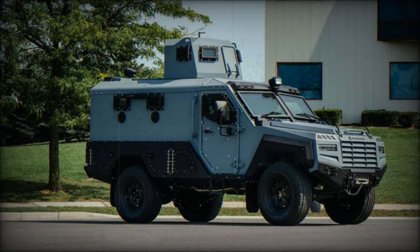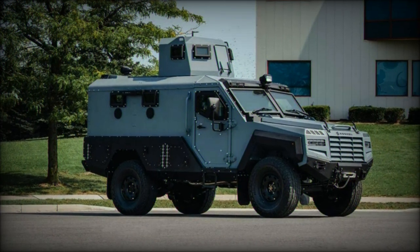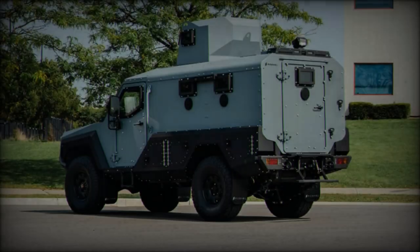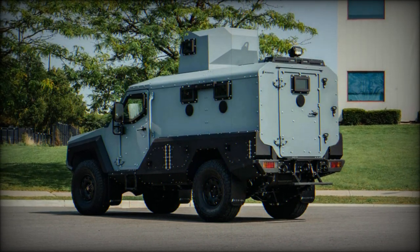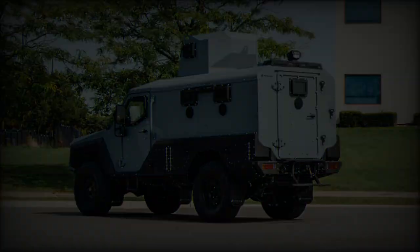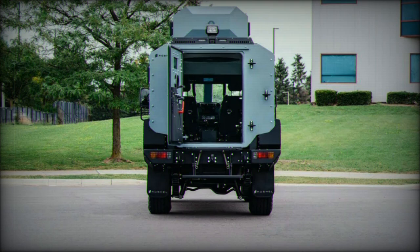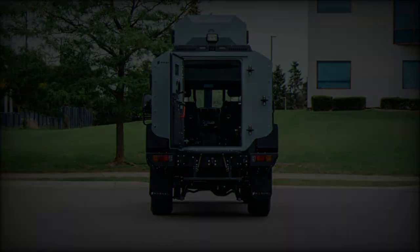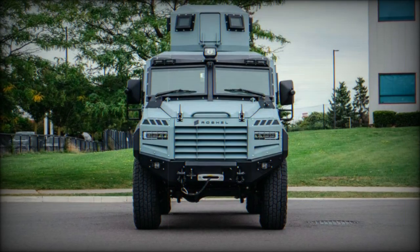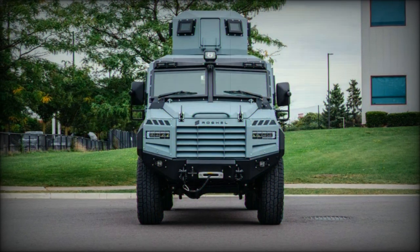The Captain APC boasts impressive protection capabilities, offering ballistic resistance up to STANAG 4569 Level 1 and blast protection up to STANAG 4569 Level 2. This means the vehicle can withstand direct fire from small arms and explosions from high explosive shells, making it ideal for high-risk environments. The design features Rose Hell's proprietary V-hull, similar to the one employed in their Senator MRAP vehicle, further enhancing survivability against mine blasts and IEDs.